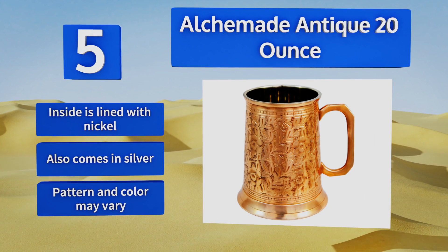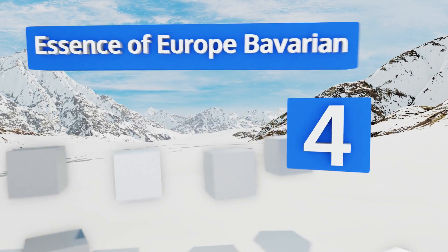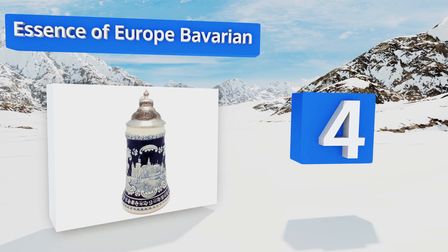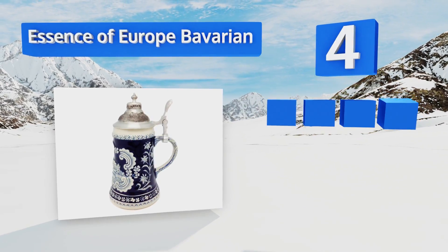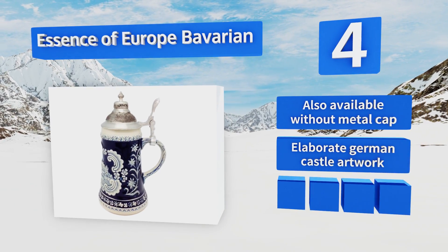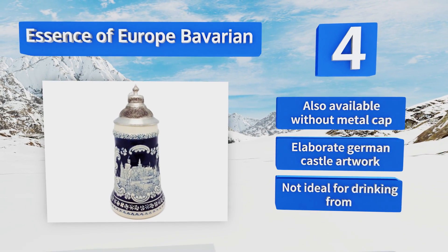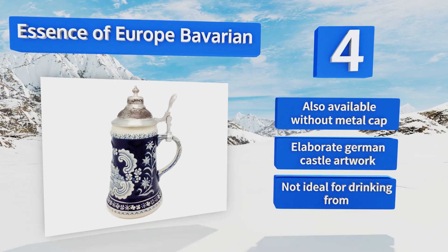At number four, with its classic ceramic engravings and worn pewter lid, the Essence of Europe Bavarian has the air of a genuine antique. It's not, of course, but the quality is high enough to fool your lager-loving dad or uncle when you give it to them as a gift on their next birthday. It's also available without a metal cap and features elaborate German castle artwork. However, it's not ideal for drinking from.